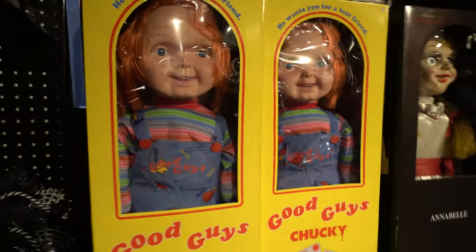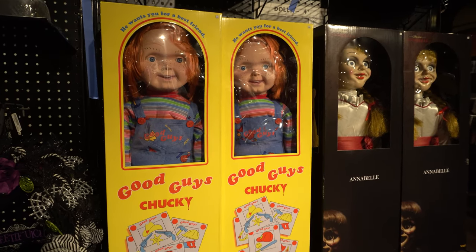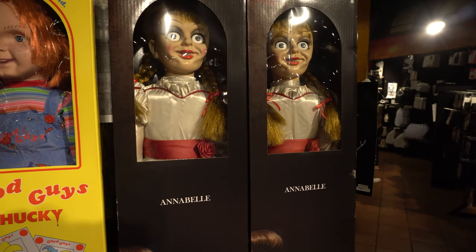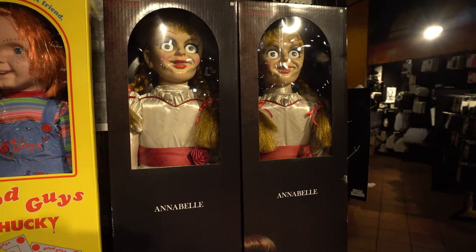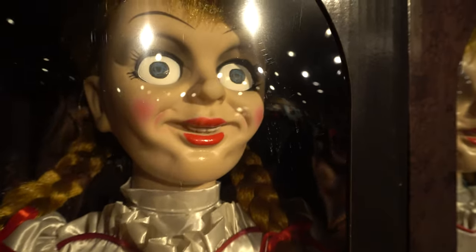This is like the original Chucky doll — Good Guy Chucky. And then for all you Annabelle fans, how would you like to have a creepy doll in your house staring at you with these dead, beady eyes?